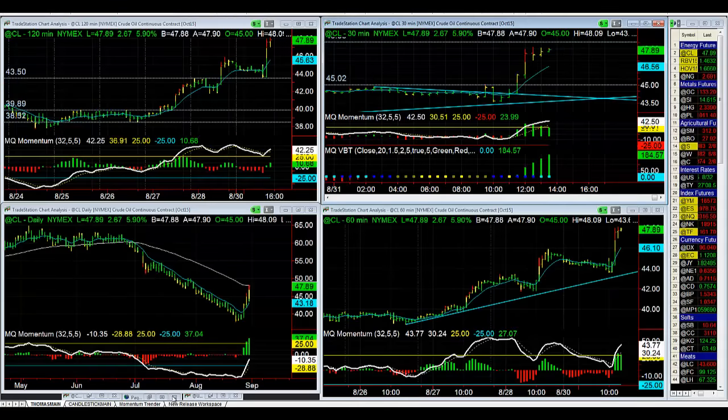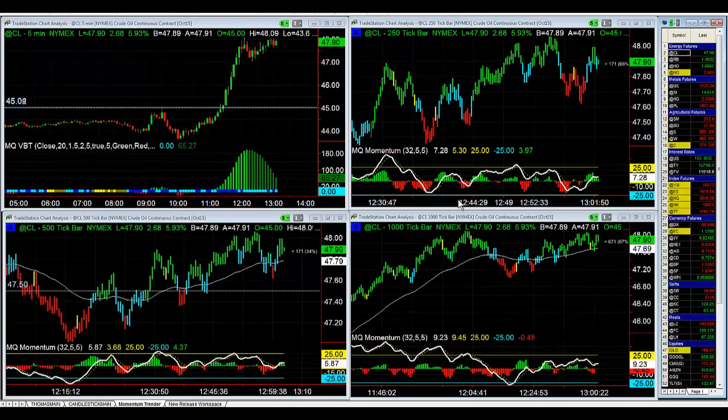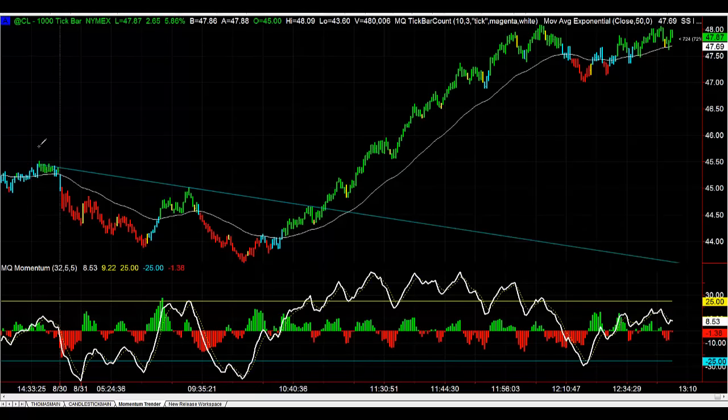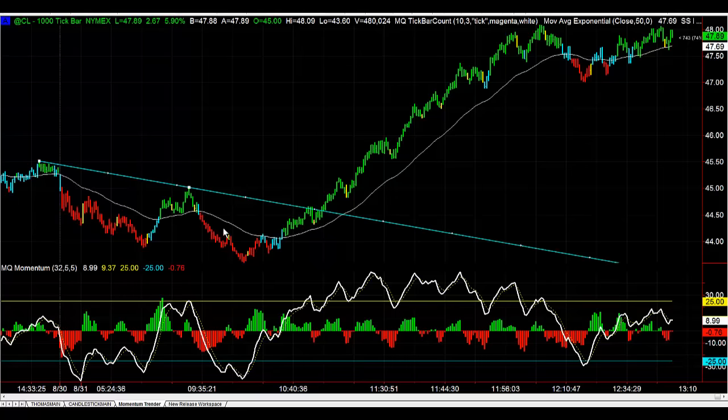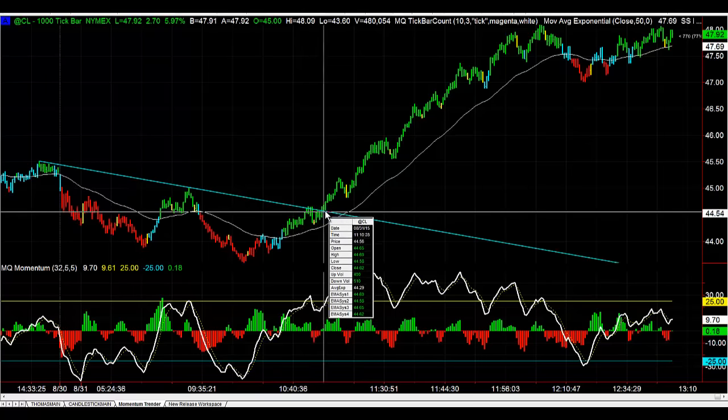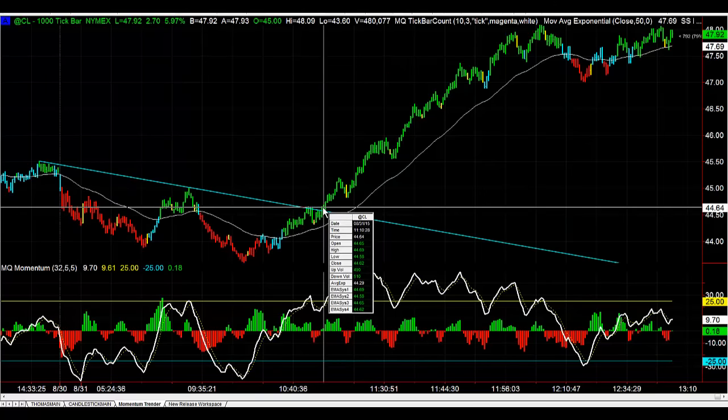And what we ended up using for our trigger to get long — if you look at a 1,000-tick chart — we drew a trend line going just like this across these highs. And we said, okay, if it breaks this trend line, we're looking to get long. We poked through it just a hair here, but we didn't take the long right there. We ended up taking the long right over here on the second break, when it came back up and broke through the second time.